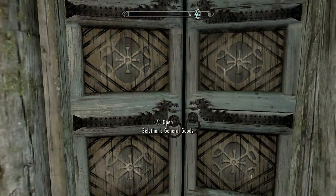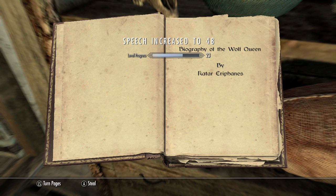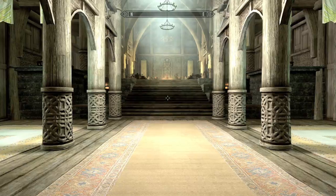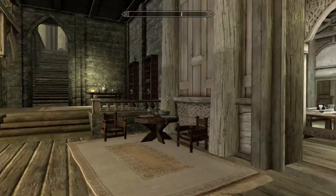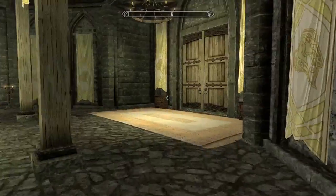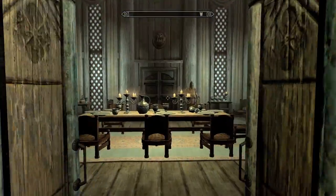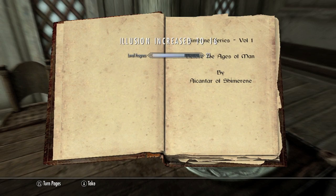Back outside — next door should be the General Goods store. Look on the bookshelf and there should be another book here. With all these store books I recommend doing this during the day so the stores are open and you won't be picking locks. Fast travel or walk to Dragonsreach — it's just up the stairs. Take a right, head up the stairs, and up here will be the living quarters. Head up the stairs to the dining room, take a right, and in this office on this table should be another book.